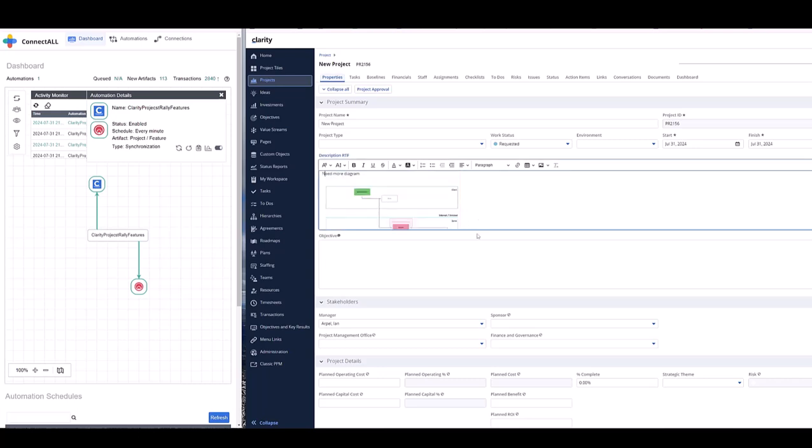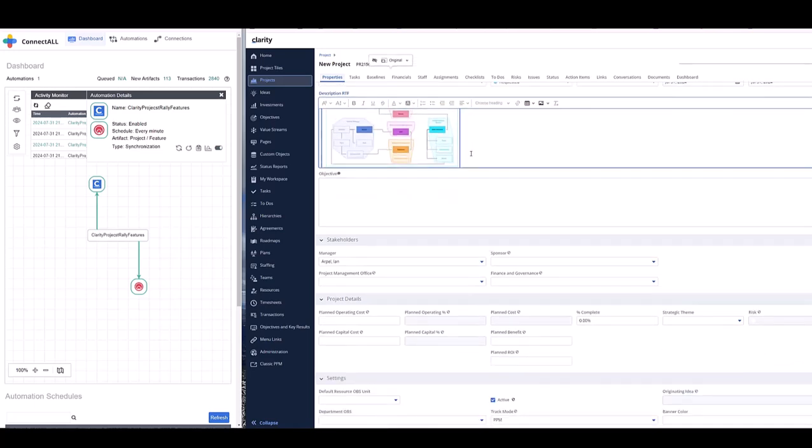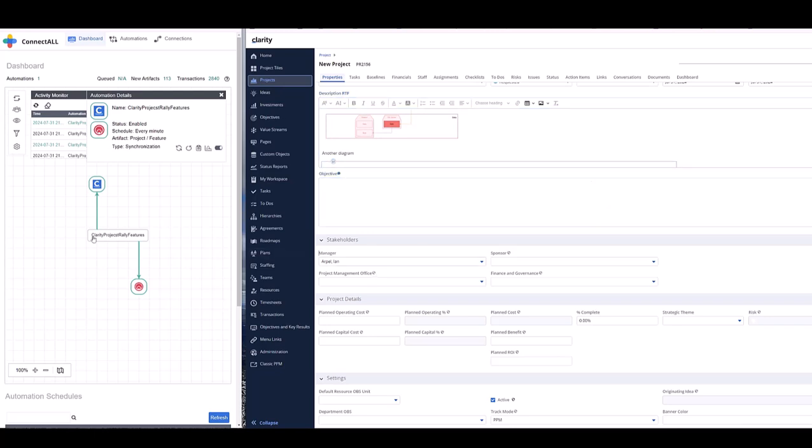Now the beauty of what has been done as well is bidirectional. It means you can add as well from Clarity back into Rally — another diagram, for instance. I'm going to add that here, make that a bit bigger so you can see. And then synchronizing that.